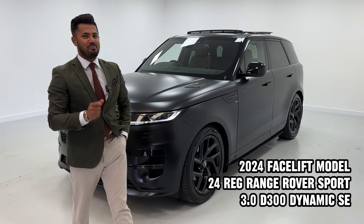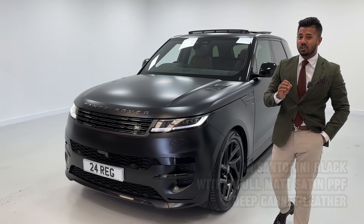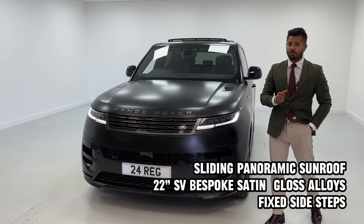I just can't begin to tell you what a brilliant car this is. This is a D300 Dynamic SE 2024, 24 registration, brand new model, Range Rover Sport.